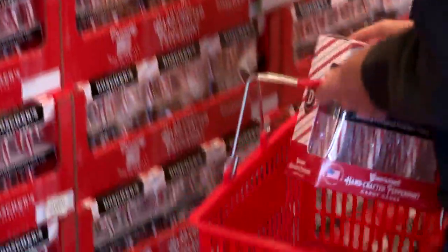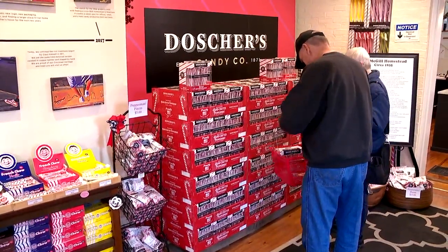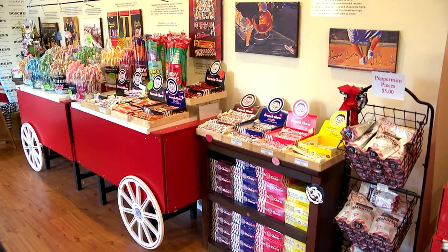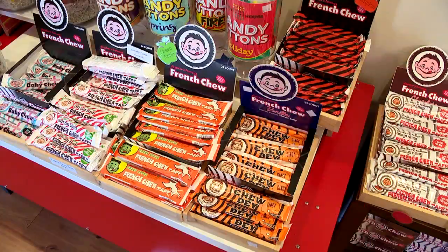Red Clark knows those peppermint candy canes are the main draw here in the retail store this time of year, even the broken pieces. We save all of our broken pieces, and we literally sell by the pound — thousands and thousands of pounds throughout the U.S. And it's more than just peppermint in here: candy canes in other flavors, French chews. The chew day is especially popular right now.